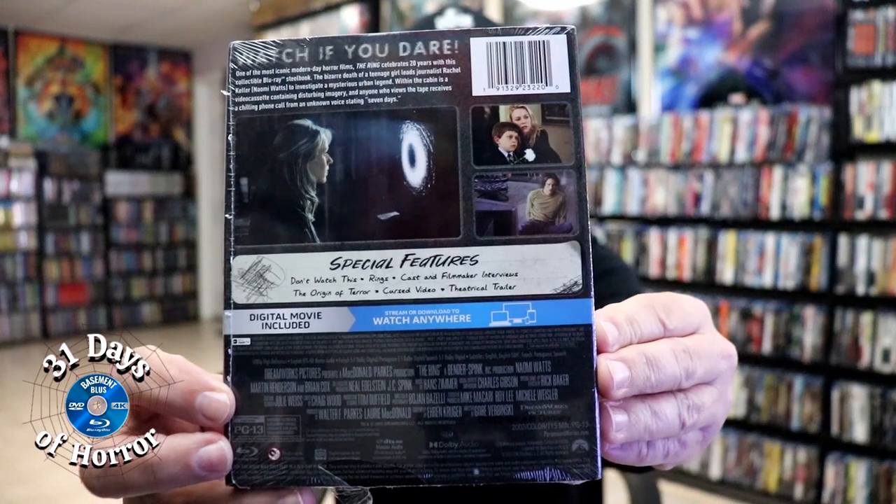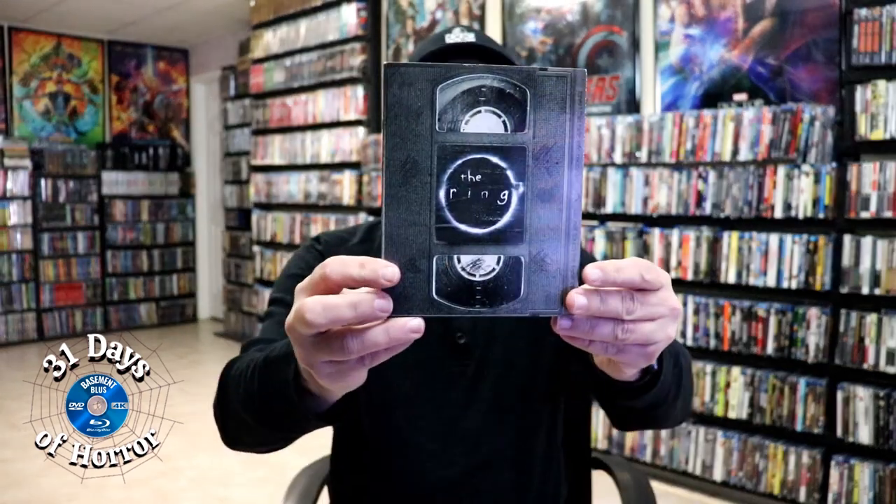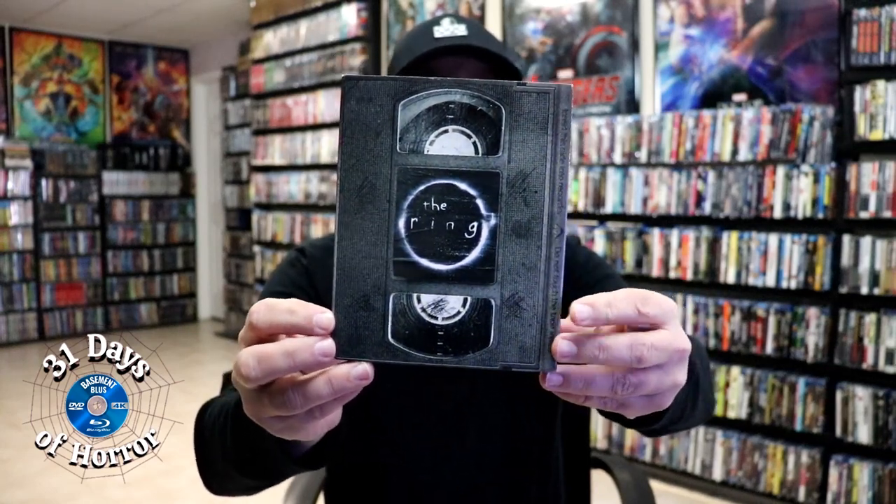If you'd like to check out the special features, you can go ahead and pause and do so. I'm going to go ahead and remove this from the wrapper and we can take a closer look at this steelbook. I've got the wrapper off — here is the front of the steelbook with this very nice looking VHS tape slip.